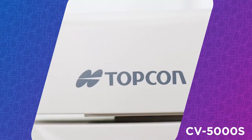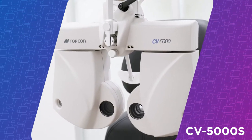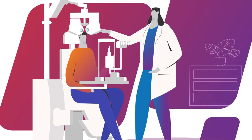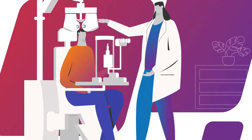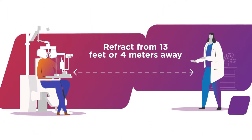The CV5000S Digital Foreopter from Topcon provides the safe working distance that you, your patients, and your staff need. Most foreopters require the doctor to work within a few inches of the patient's face, but the CV5000 allows you to refract from up to 13 feet, or 4 meters, away.